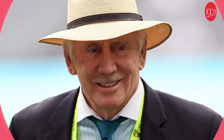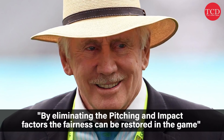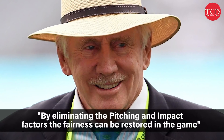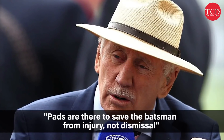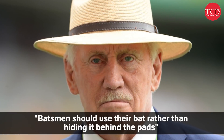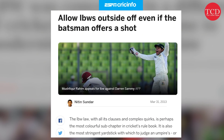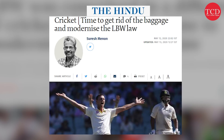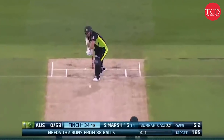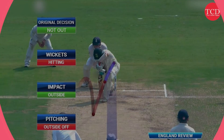Coming back to Ian Chappell's statement, he believes that by eliminating the pitching and impact factors, fairness can be restored to the game. He is of the opinion that pads are there to save the batsman from injury, not from dismissal. He wants batsmen to use the bat more rather than hiding behind their pads. Many others share this opinion, as the basic premise of the game is that the bowler tries to bowl at the stumps and the batsman should be able to hit the ball with the bat.